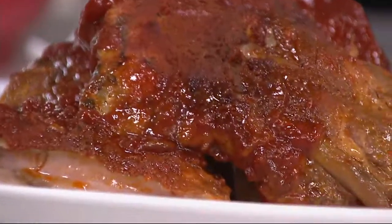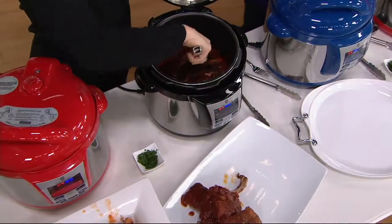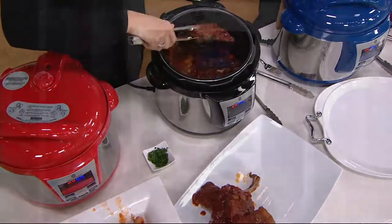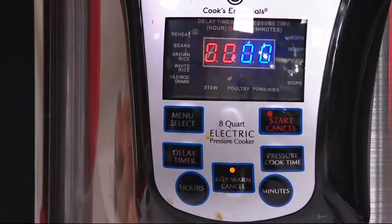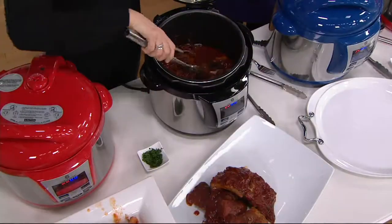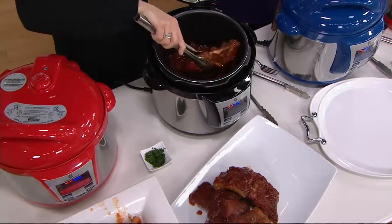It's pretty much a no-brainer. The preset buttons are your training course — it gets you going, because sometimes people need a little encouragement to start pressure cooking because they don't know much about it. But once you start, you keep on pressure cooking.